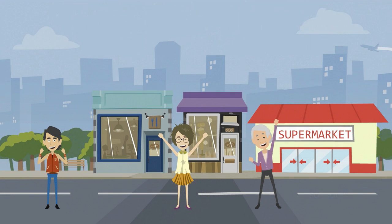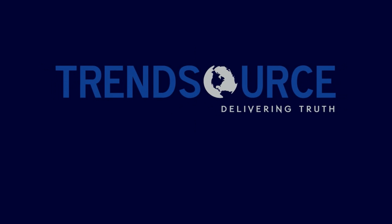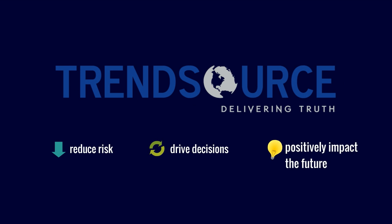The Source provides valuable insight about customer service standards to TrendSource clients. What is TrendSource? TrendSource empowers organizations to focus on their business by providing solutions that reduce risk, drive decisions, and positively impact their future.